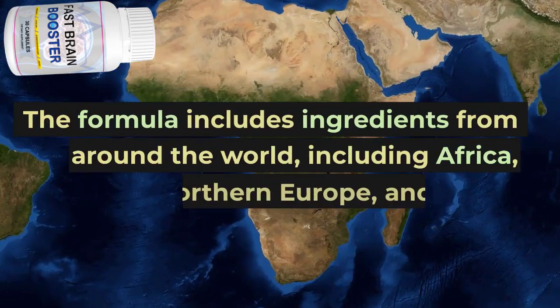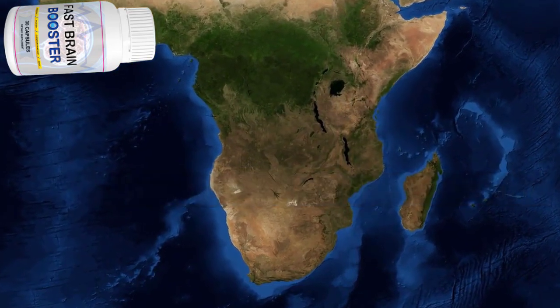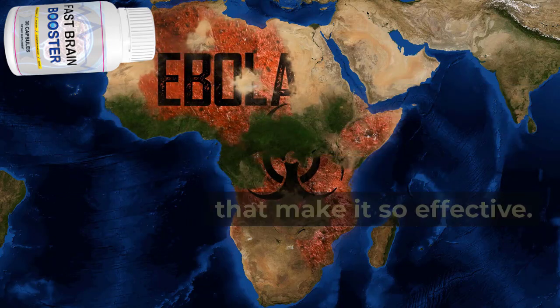The formula includes ingredients from around the world, including Africa, Asia, Northern Europe, and Brazil. In this video, we will explain how Fast Brain Booster works and the various ingredients included in the formula that make it so effective.